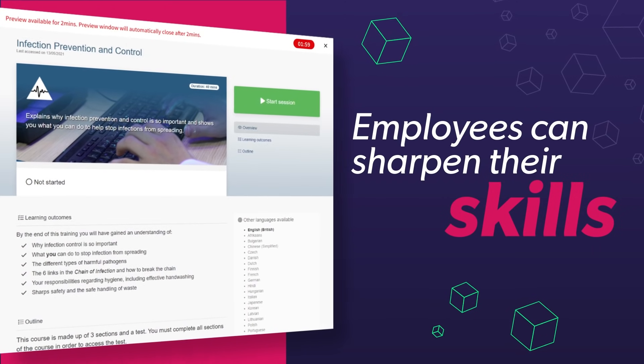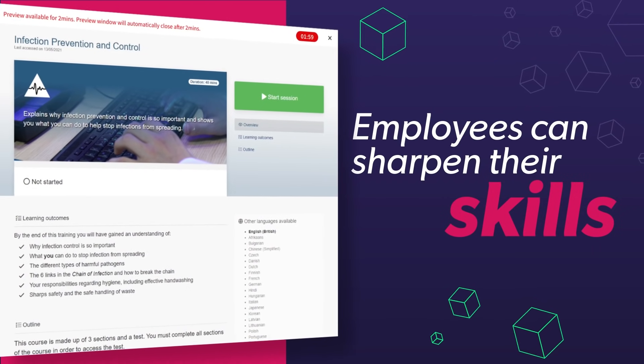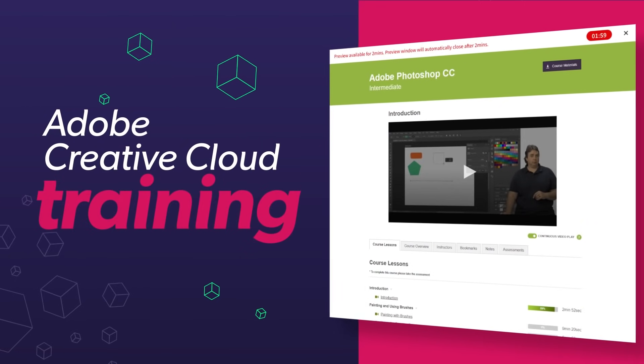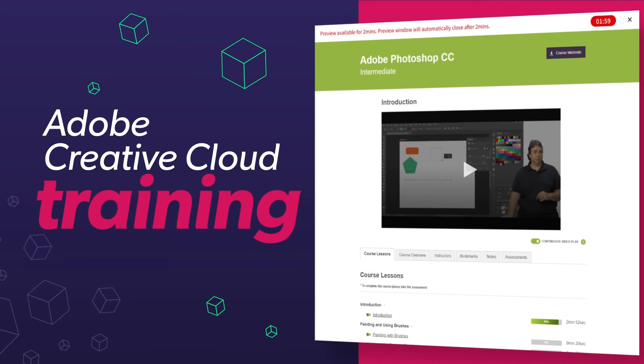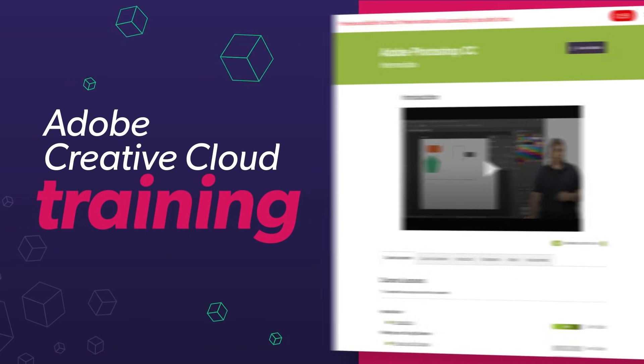operations, and leadership topics that help employees develop and maintain skills, to creative courses that improve proficiency in Adobe Creative Cloud apps, such as Photoshop, Illustrator, and Premiere Pro.